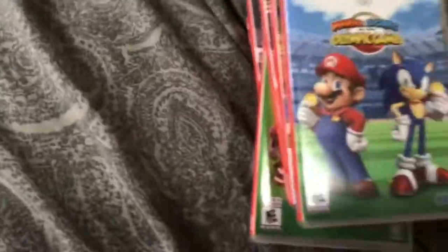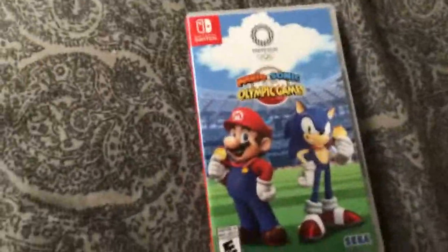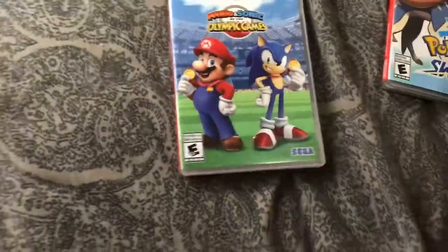I got a Nintendo Switch, and I have a Nintendo Switch game. Mario & Sonic at the Tokyo 2020, Pokemon, Mario Odyssey.